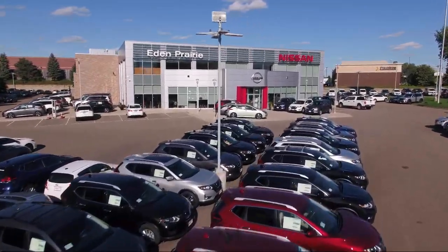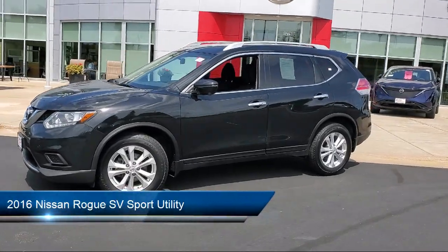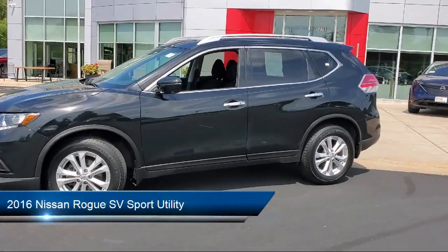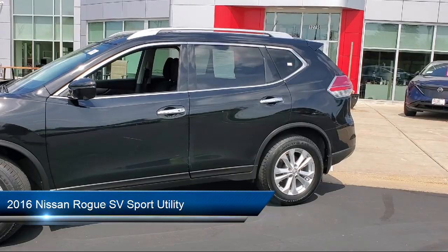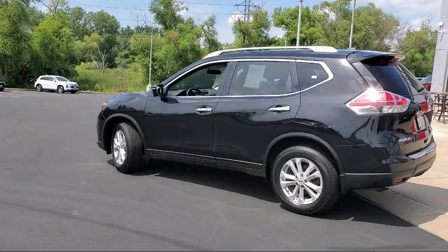Welcome to Eden Prairie Nissan, and here's a look at another one of our great vehicles from our inventory. It comes equipped with keyless entry, heated outside mirrors, power panoramic moonroof, and Nissan Connect audio system with navigation.